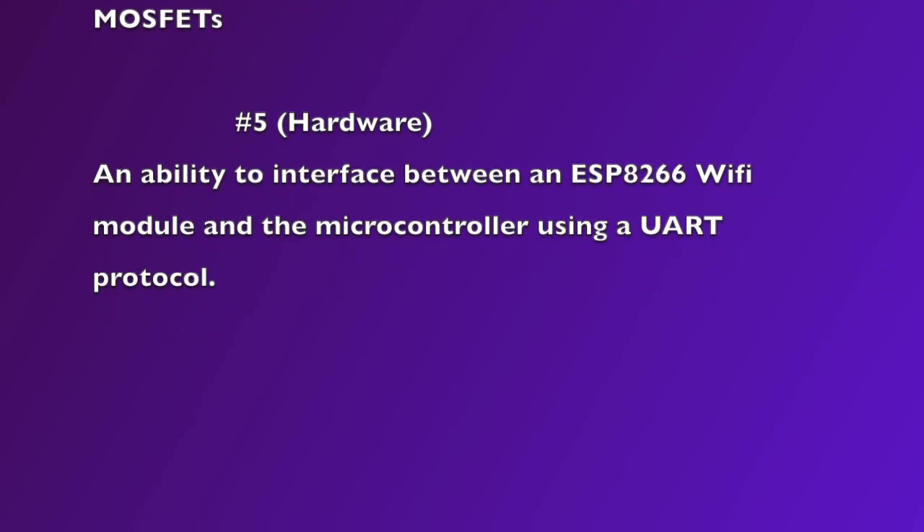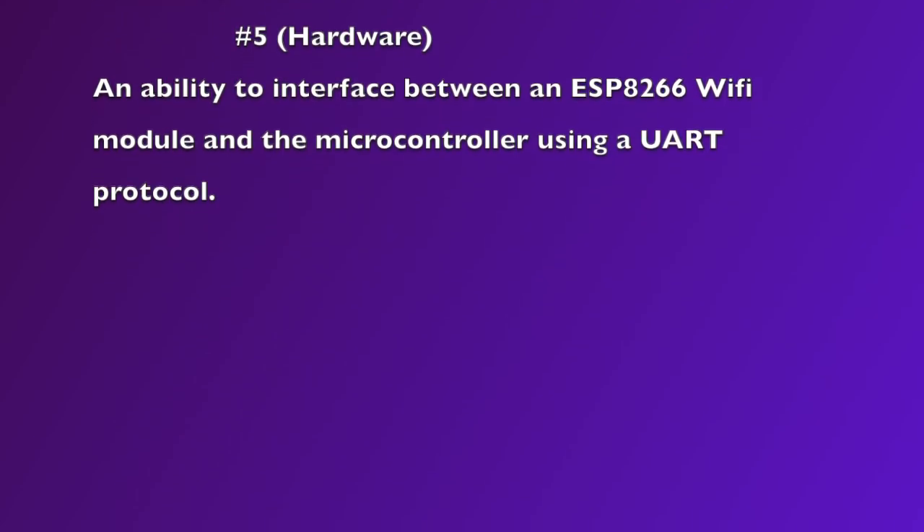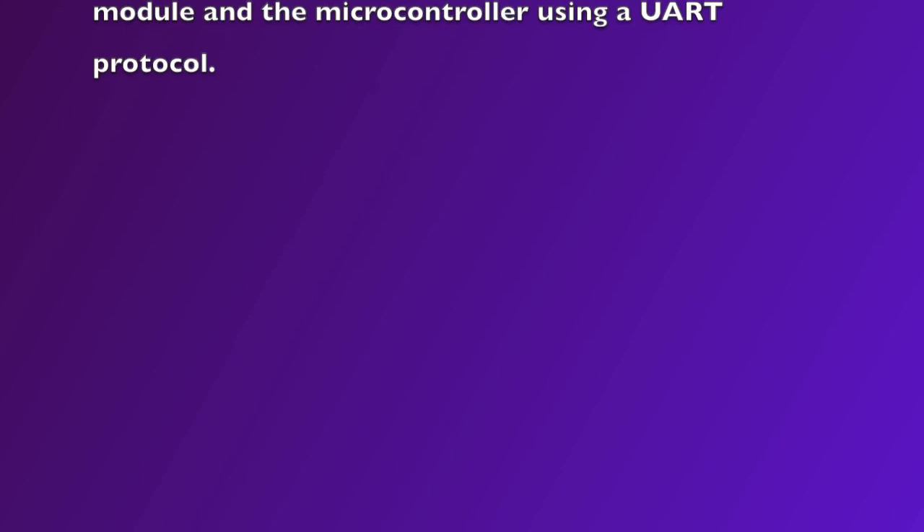PSSC 5: an ability to interface between an ESP8266 Wi-Fi module and the microcontroller using a UART protocol.